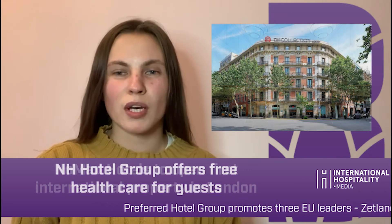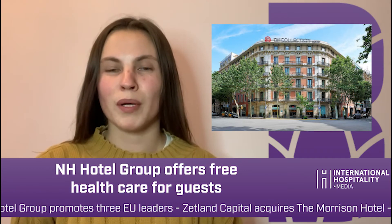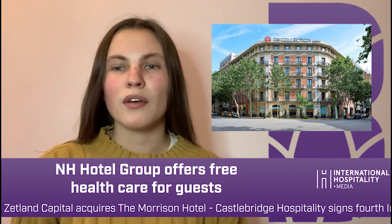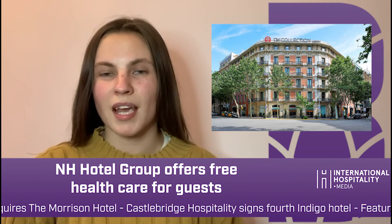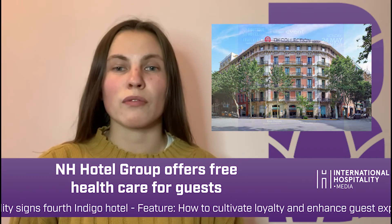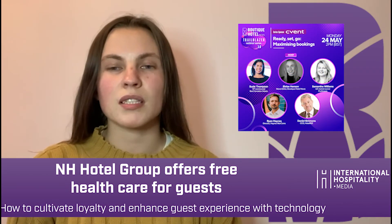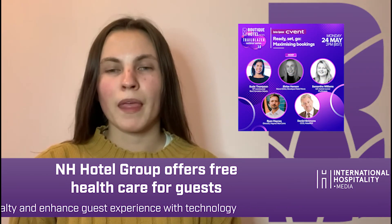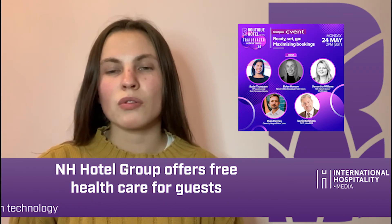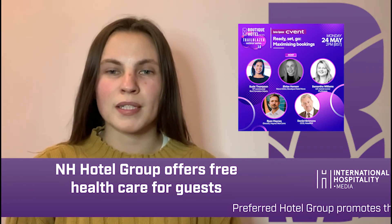In other news, NH Hotel Group has signed an agreement with Spain's largest hospital group to offer guests at any of the chain's properties in the country free healthcare during their stay. Europe has suffered a great deal as a result of the pandemic and the region's reliance on international travel would suggest a slower rate of recovery. NH Hotel Group's partnership, therefore, speaks of an aim to reassure guests and employees of their safety and ultimately drive business.